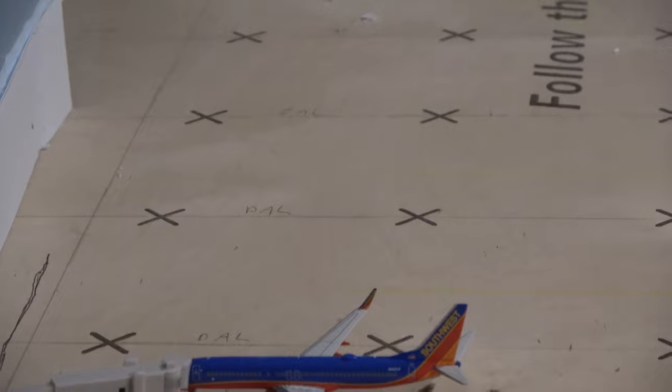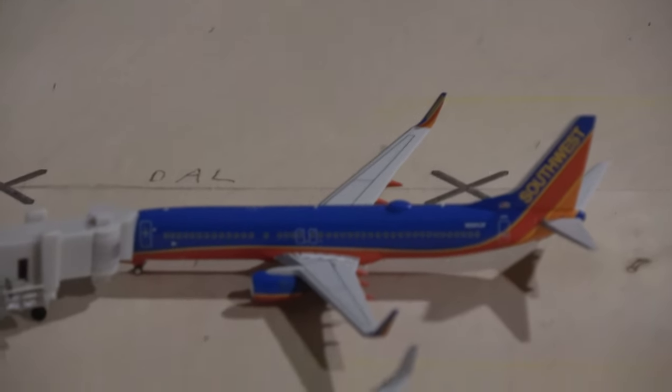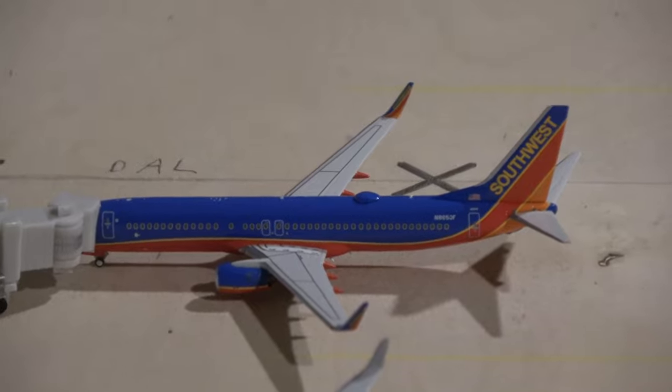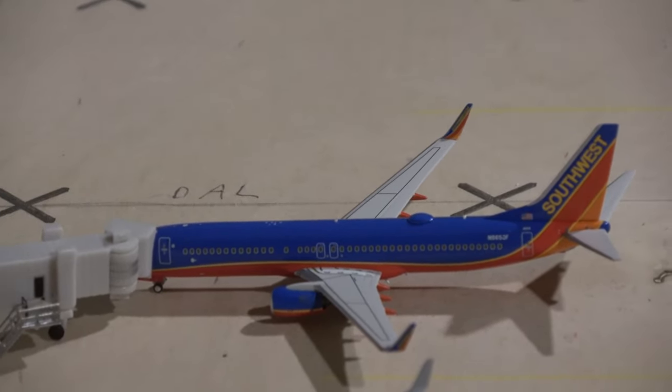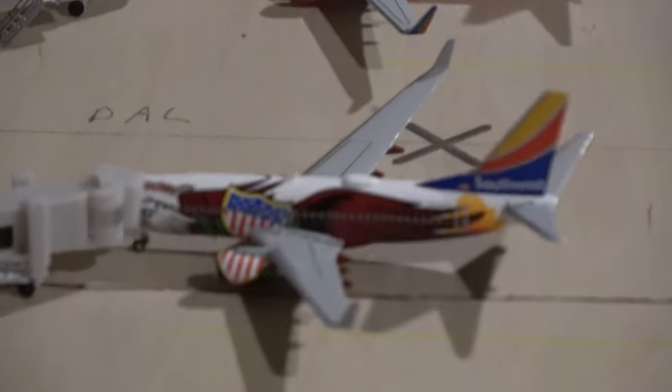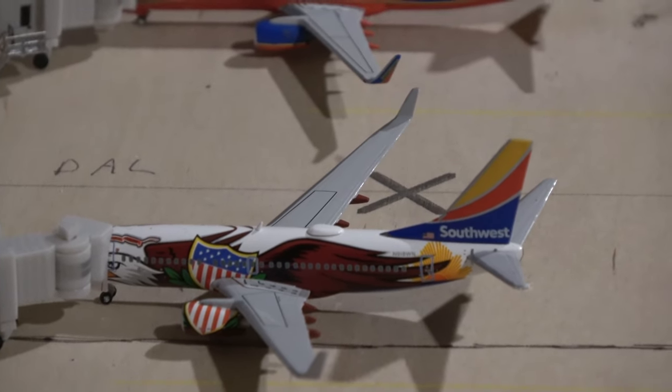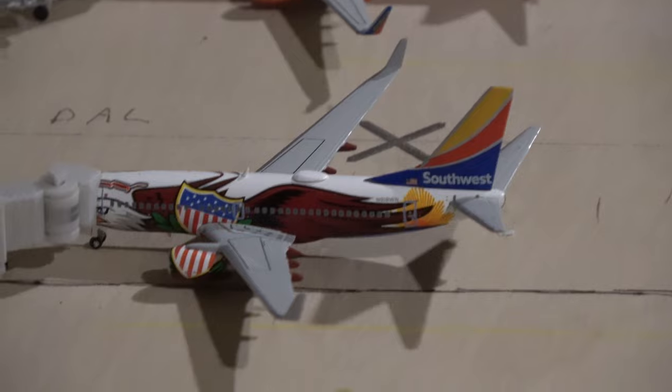We're going to start with the Southwest Boeing 737 in the Canyon Blue with standard winglets. This guy came in from Nashville and he'll be heading out to Orlando. Over here we have the Illinois 1 who is loading up for a flight out to Chicago Midway, and he just came in from Atlanta earlier.